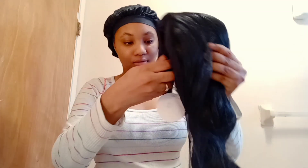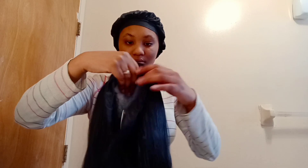The texture of this wig is loose wave. Here's what the wig looks like.